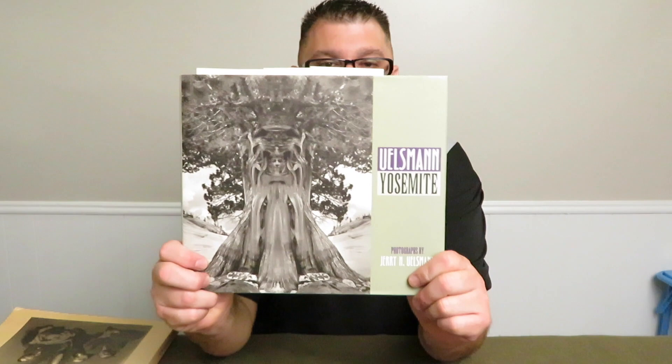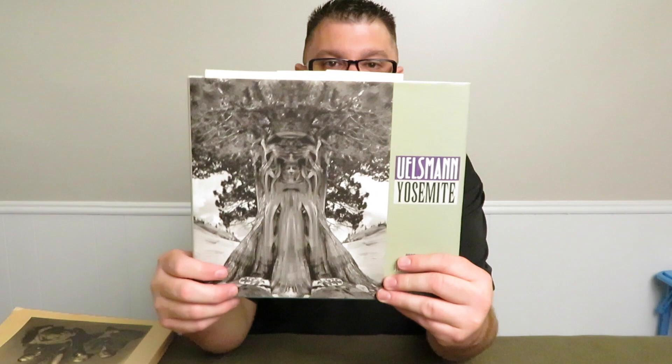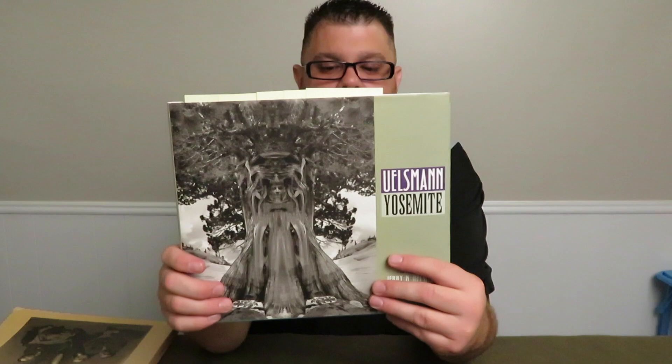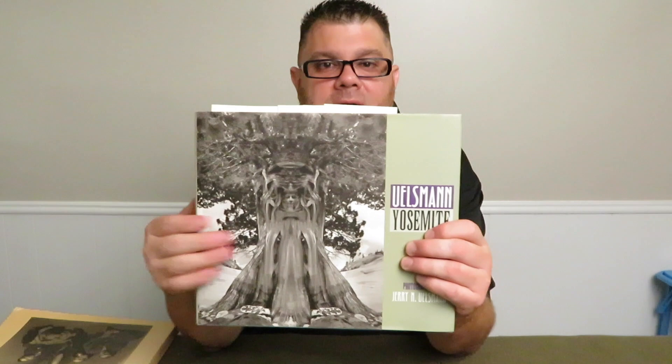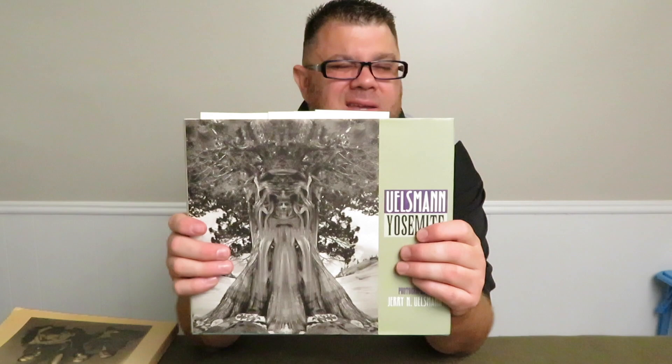We talked about him in photography school and got to study some of his work in class. He's a great photographer — the stuff he does in the darkroom is just amazing. I'm not sure if he's still active these days, but these books and photos were all created from the 70s to mid-90s.